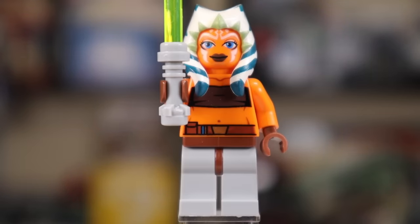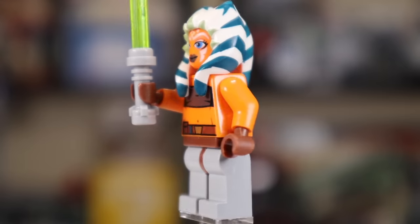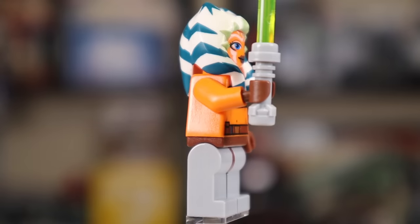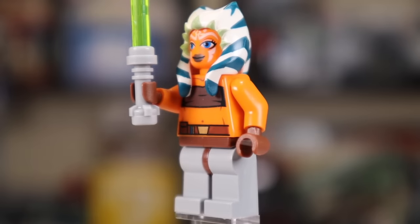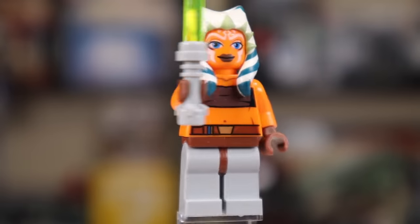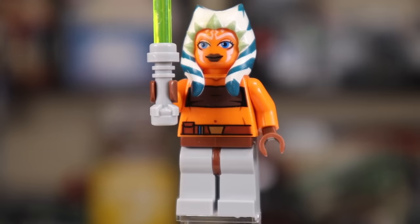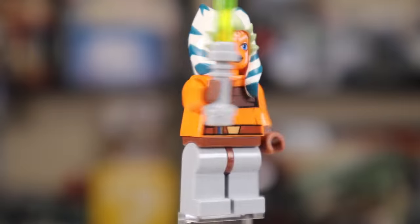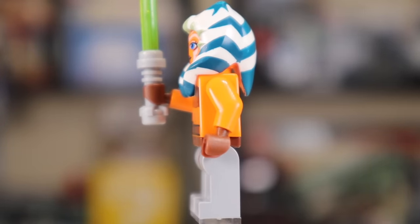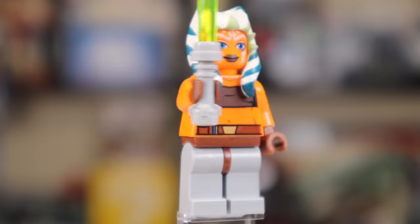For our Ahsoka minifigure, we see the same concept with the lightsaber using the light gray hilt, but with a green blade. Her lekku, or head tails, are considerably smaller than what you see on modern day Ahsoka minifigures, for the simple reason that this is Padawan Ahsoka — the first Ahsoka we ever received from LEGO, the first time we'd ever seen Ahsoka in a Star Wars movie or show. So they have it pretty appropriately sized here. I really like her face and body print.